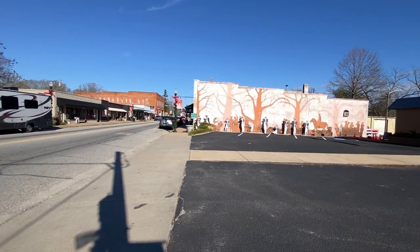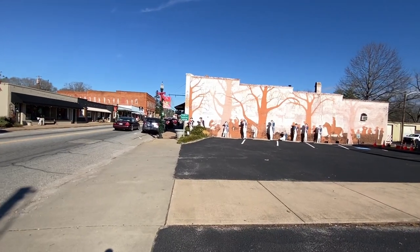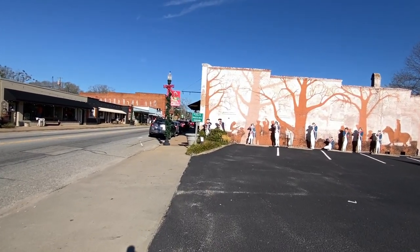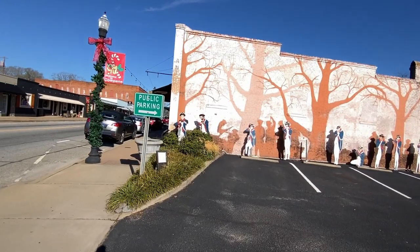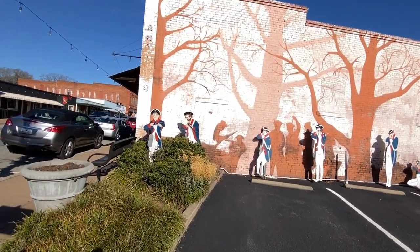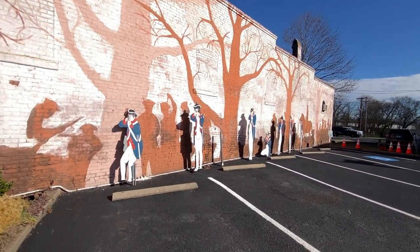We're right here at the Municipal Building. Up here on this wall, you'll see a mural of some soldiers. The Battle of Cowpens is not too far from here, about nine miles up near Chesney. Just did a town center video there. I like the way they did that — it's almost a 3D effect with the painting on the back and then the soldiers out on these posts here. That's cool how they did that.